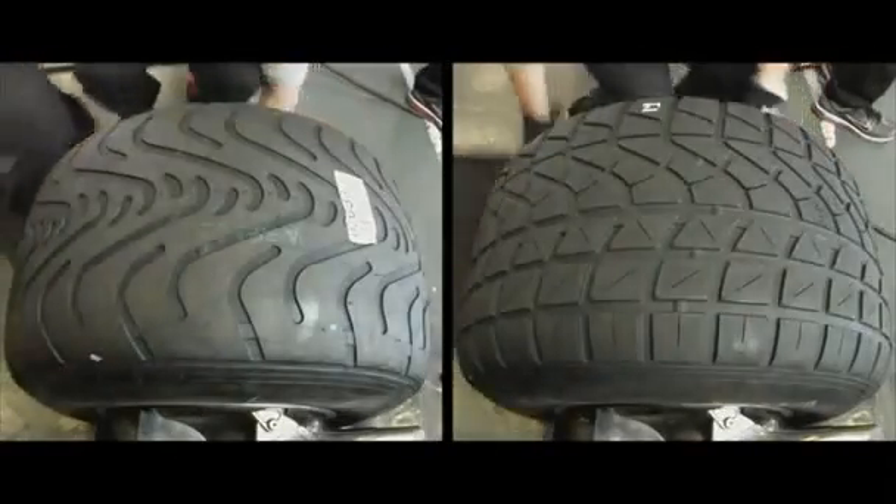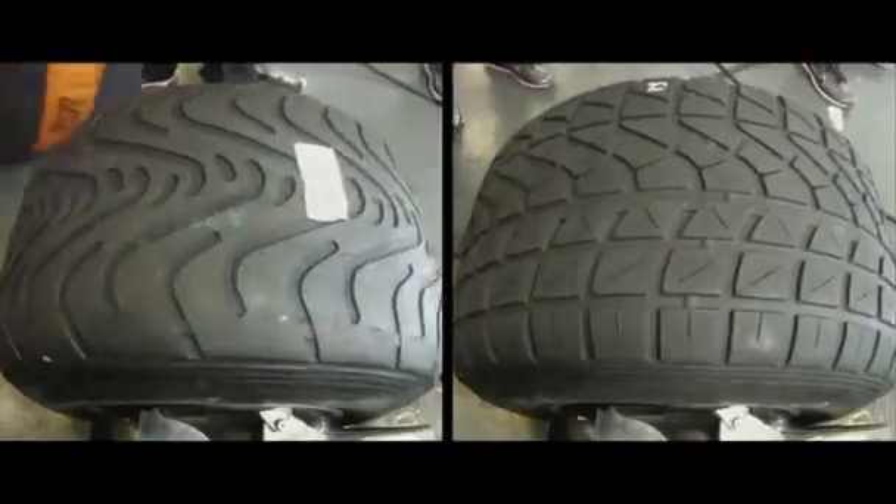The deeper tread of the full wet tyre on the right will handle heavy rain and standing water, clearing up to 60 litres per second. But, like a fish, they need water to survive, given the brutal energy of a Formula One car.